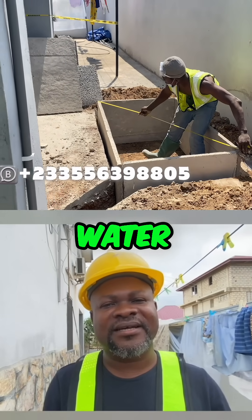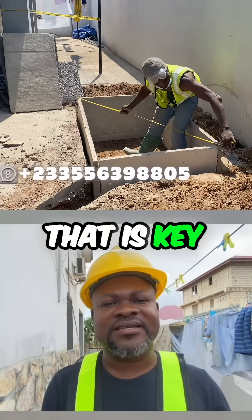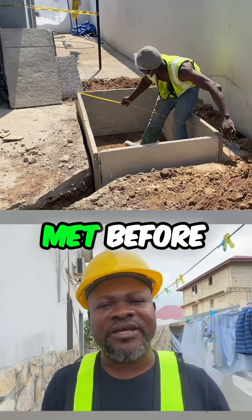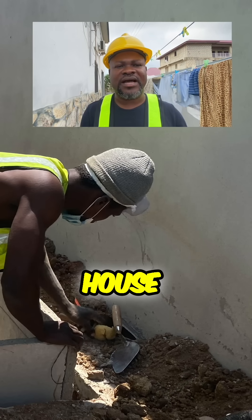add the wastewater into the bigger drainage system that is going outside the house. That's key. All these conditions have to be met before such a job can be done — so that's basically what we did for this particular house.